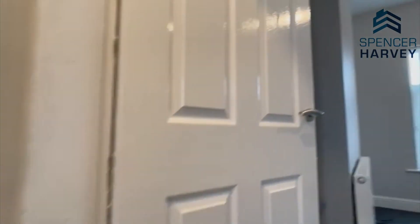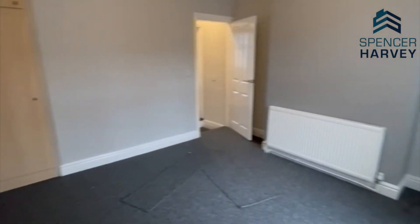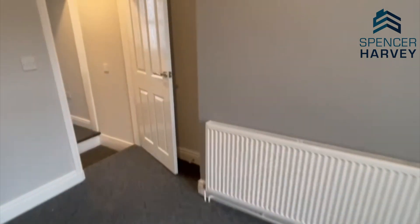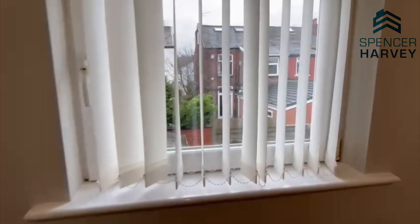Just to my right we've got the main bedroom. There's a storage cupboard just there and still plenty of space in the room. Here we have the second bedroom, again with another storage cupboard and a nice view to the outside.